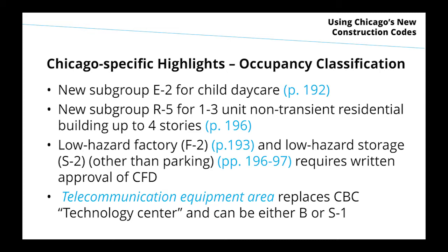R5 covers one to three-unit non-transient residential buildings up to four stories. For making the distinction between low hazard and moderate hazard in factory and storage occupancies, the model code relies on certain quantities of combustible packaging. Since most processes today have some combustible packaging, very few things qualify for low hazard, so most will be classified as moderate hazard. If you want to prove your project qualifies for low hazard classification, you'll need to meet with the Chicago Fire Department and get written approval of the operational plan — for something like a rock-crushing facility with no combustible materials.